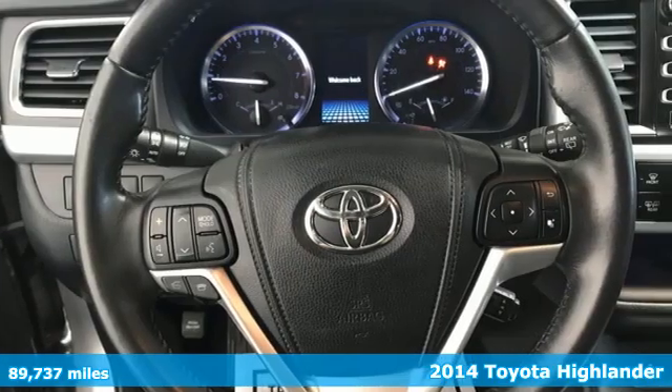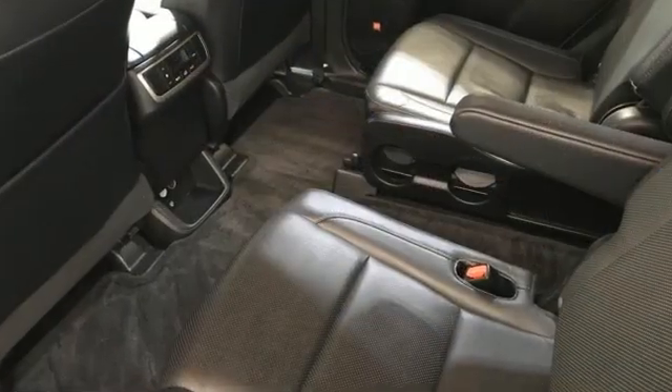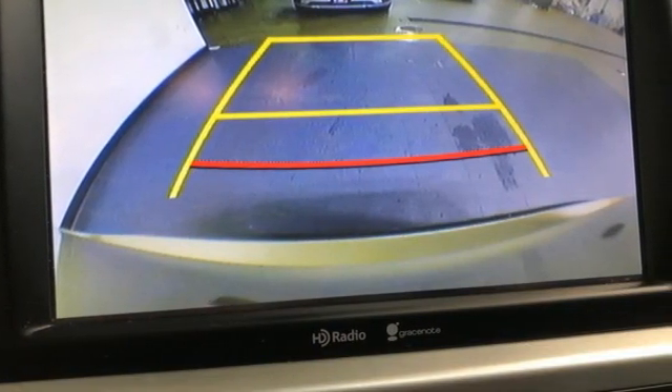A great vehicle is comprised of great features, like these: V6 engine, dual zone climate control, integrated navigation system with voice activation, rear parking sensors, driver memory seats.